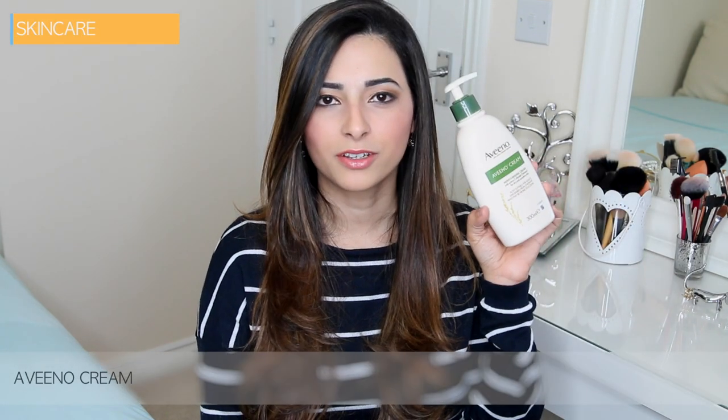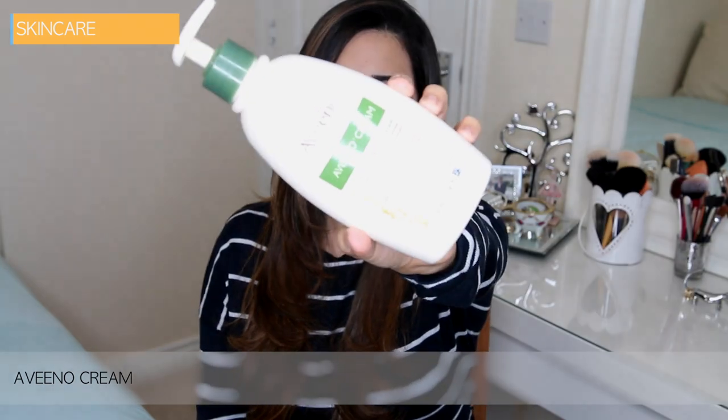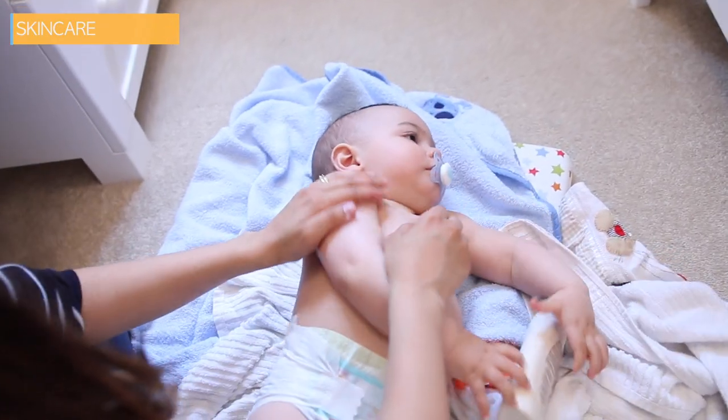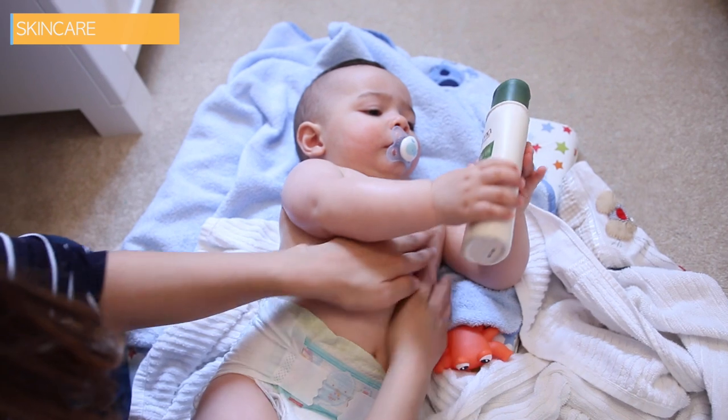In terms of looking after my baby's skin, the one product that we could not live without at home is the Aveeno moisturizing cream. If your baby suffers from dry skin, I could not recommend this cream enough. It is an absolute must-have for us here at home. I use it, my husband uses it, and my son uses it as well. What makes it so great is that it's suitable for the whole family, so you don't have to keep buying separate moisturizers.